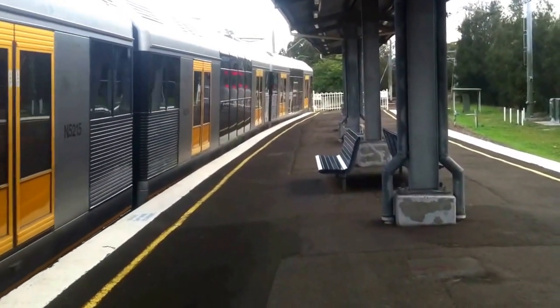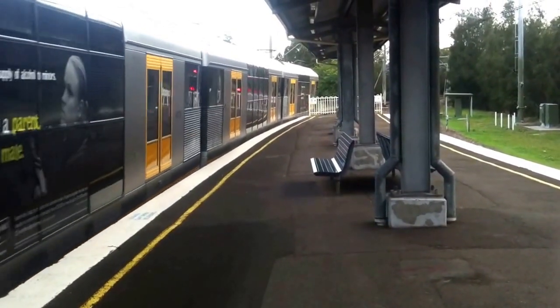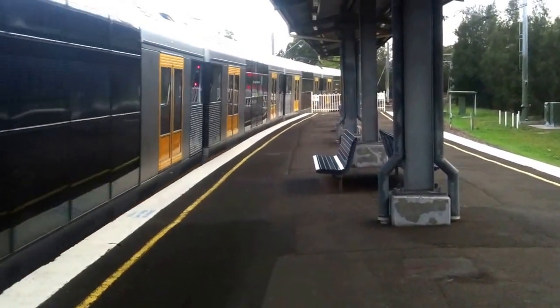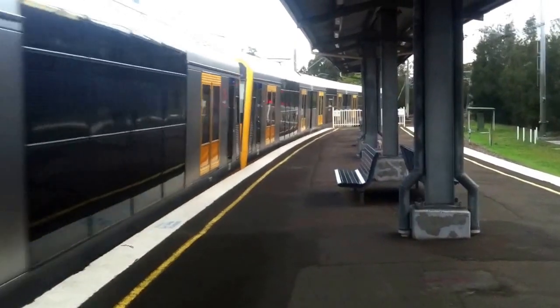T-Sets now departing platform number 2, Cronulla service. It is now departing. T-49 being the front four cars.